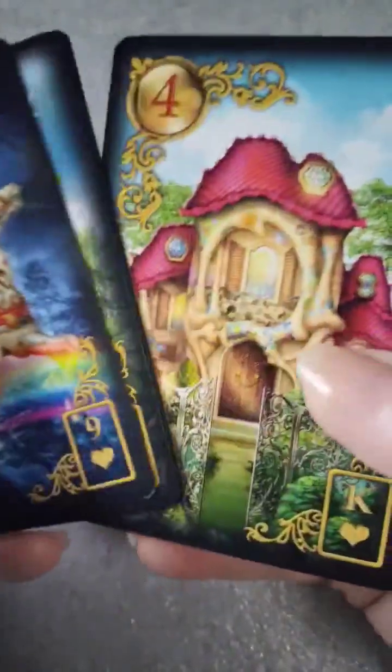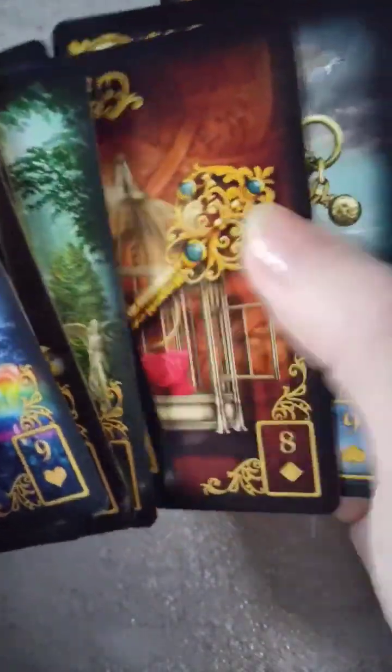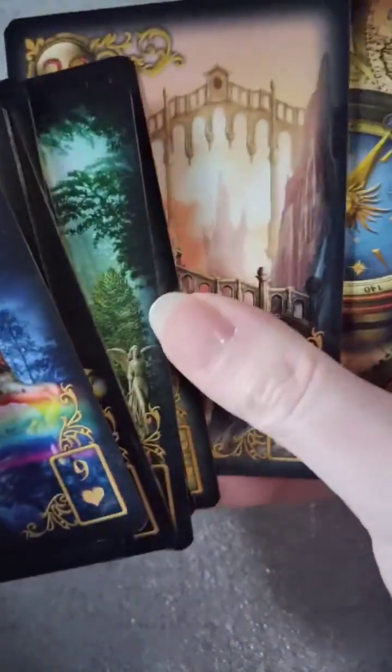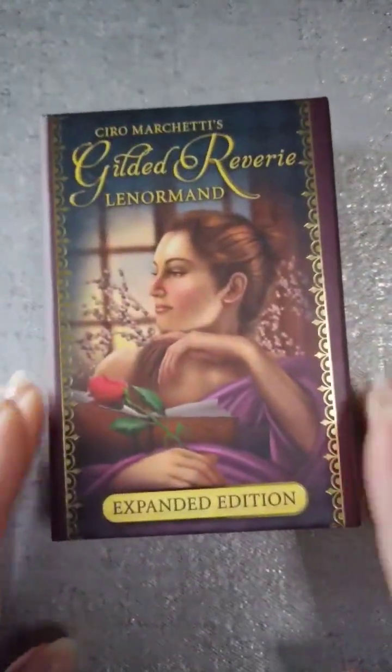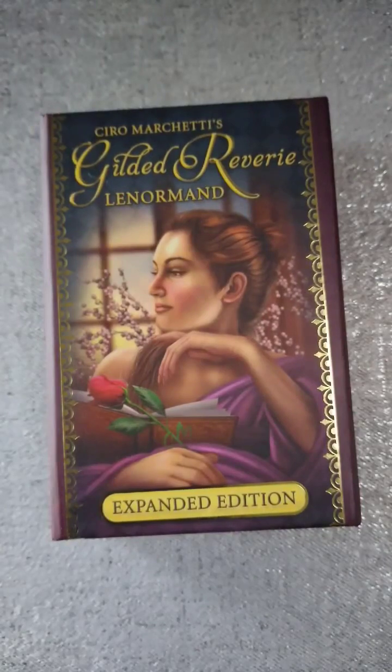These are beautiful. I'm not going to shuffle them because I still want to take some time and go back through them. But yeah, they are absolutely gorgeous. I am starting quite a good little collection in the Lenormands — I've become obsessed with them. So thank you all for joining me for another unboxing. This was the Gilded Reverie Lenormand. Take care and be blessed.